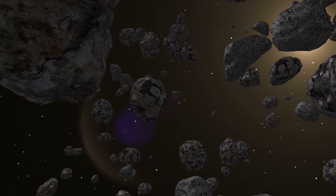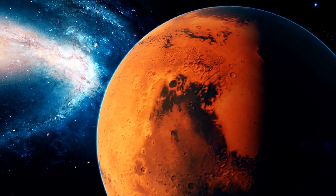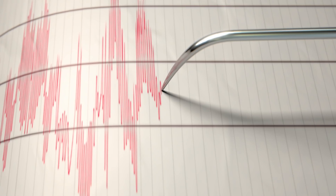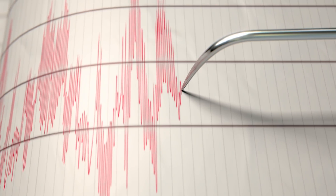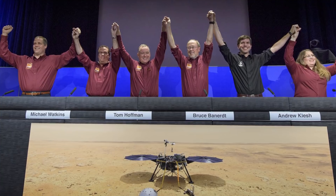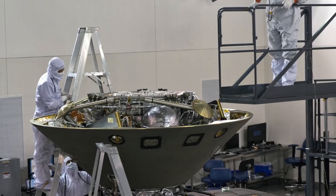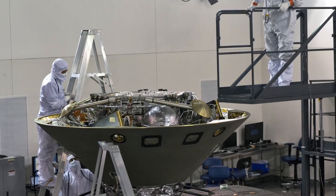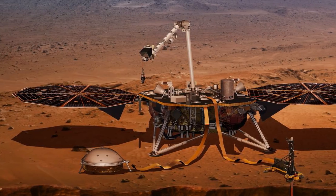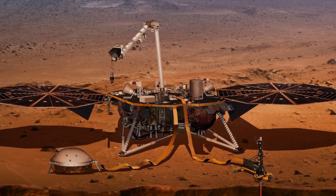Once there, scientists expect the lander to measure the rate of meteoric impacts and seismic activity on Mars, as well as determine details regarding the crust, mantle, and core of the planet. While sending a seismometer to space has previously turned out unsuccessful, this $830 million project is expected to have worked out the kinks, as it remains the starring tool of the Interior Exploration Using Seismic Investigations, Geodesy, and Heat Transport mission, better known as InSight.